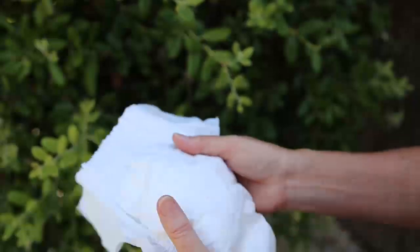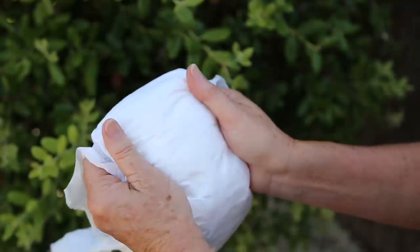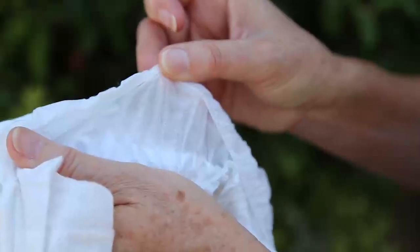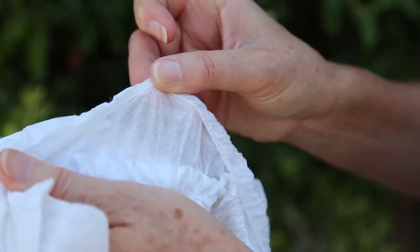I'd like to show you the components of our lovely nappy. So first of all, the top layer — this is 100% pure cotton. Then directly underneath that, we have our water-resistant layer, which is 100% pure cornstarch. In conventional nappies, this is PE plastic, so a huge difference in the compostability and biodegradability of this nappy.